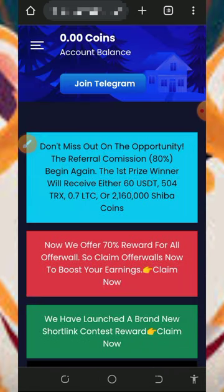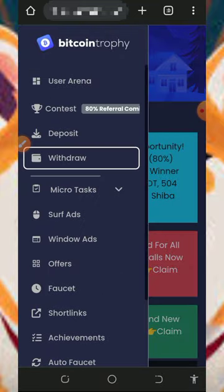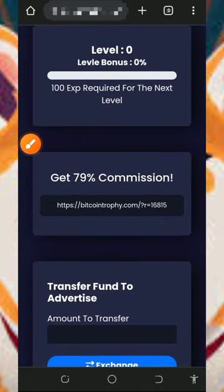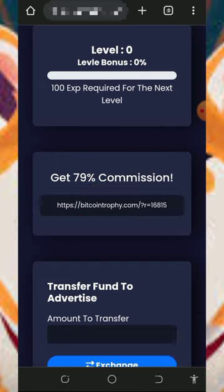I'm also going to make a review on how to withdraw from your C wallet to Trust Wallet, since I got a comment about that on my previous video. You can also earn more by inviting your friends. Go back to your dashboard, scroll down, and you'll see your personal referral link. Copy it and share it on social media like Facebook, Instagram, WhatsApp, and so on. You're going to earn up to 79% of whatever your referrals claim from this website.